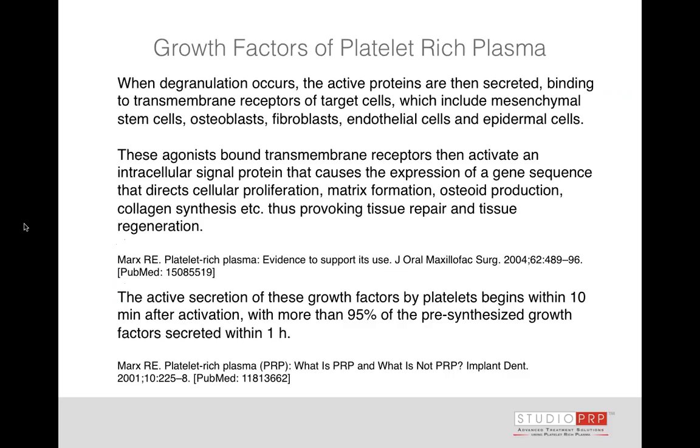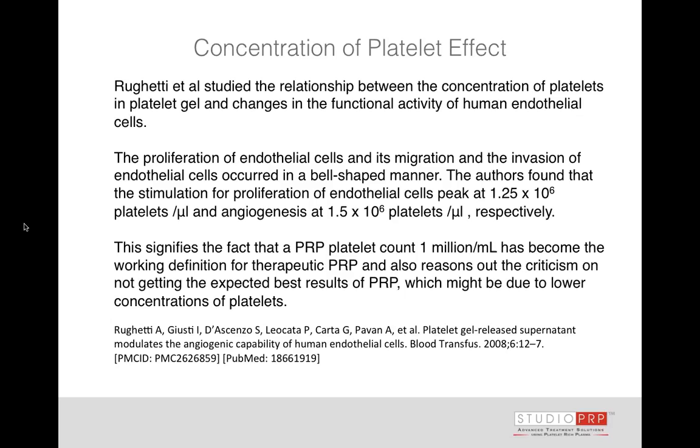PRP contains antibacterial and antifungal properties, and we can create new vascular tissue — angiogenesis. When degranulation occurs, active proteins are secreted; they bind to receptors on target cells, causing proliferation, activation of an intracellular protein signal, and gene expression. Active secretion of growth factors begins within 10 minutes of activation, and more than 95% of growth factors are secreted within an hour — it's like an explosion of healing and regenerative potential into the treatment area.